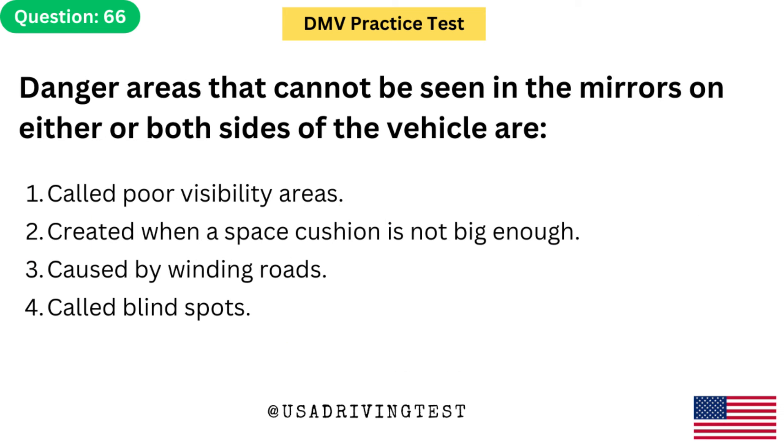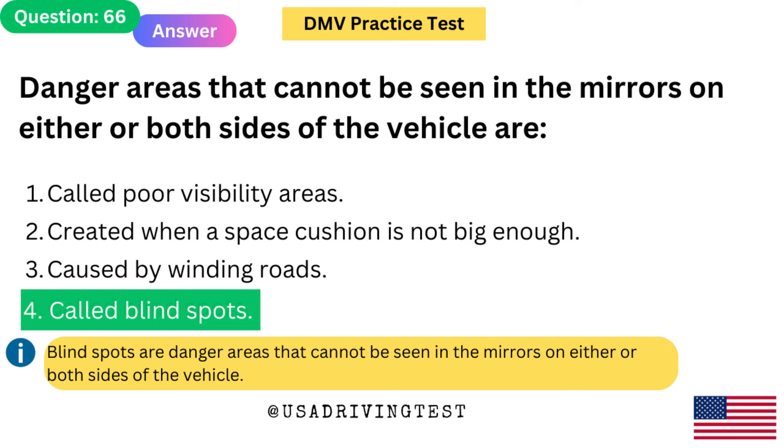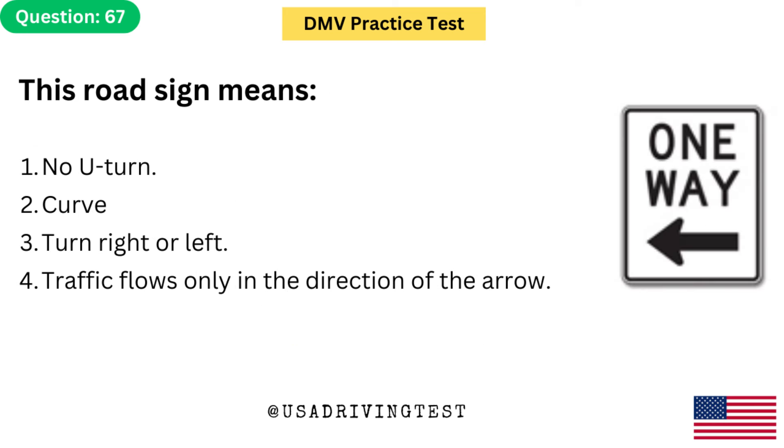Danger areas that cannot be seen in the mirrors on either or both sides of the vehicle are: 1. Called poor visibility areas. 2. Created when a space cushion is not big enough. 3. Caused by widening roads. 4. Called blind spots. The answer is 4: Called blind spots. Blind spots are danger areas that cannot be seen in the mirrors on either or both sides of the vehicle.